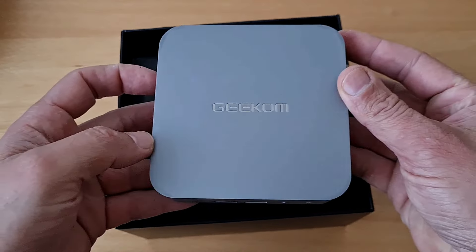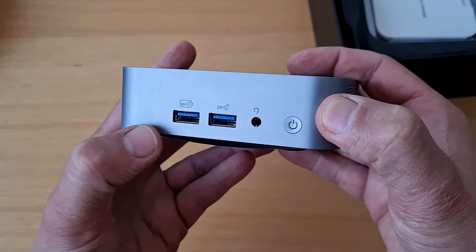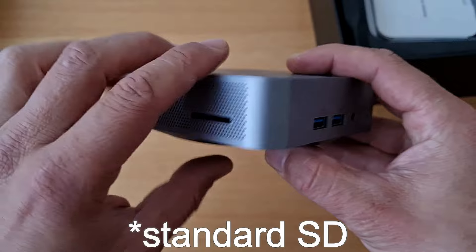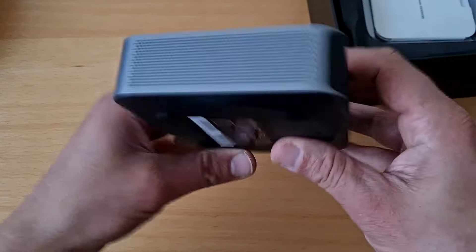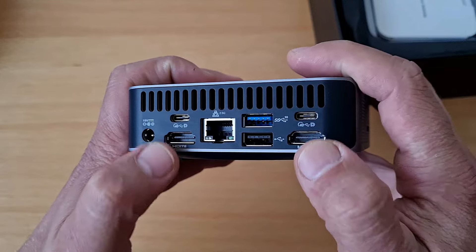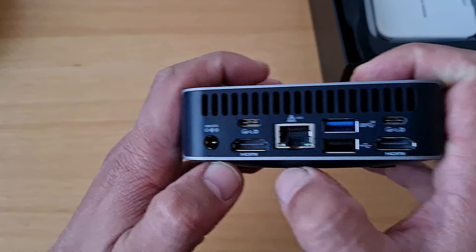This is how it looks — I kind of dig the design. From the front there are two USBs, a headphone jack, a power button, and a micro SD slot. Nothing from the right side, and from the rear side are all the ports: two HDMIs, two USB-Cs, two USB-As, wired internet, and the power brick connector.